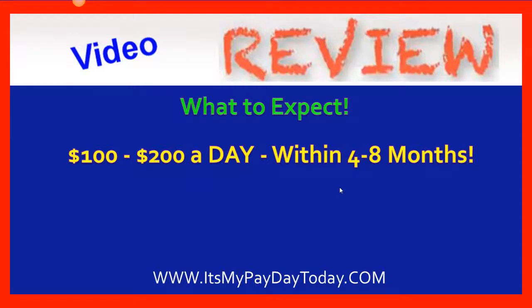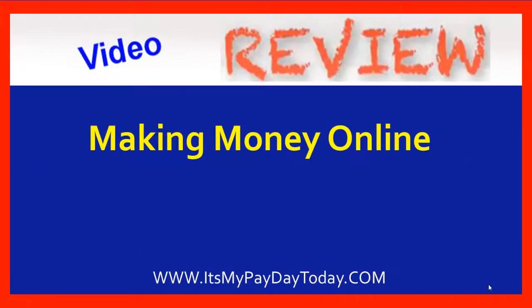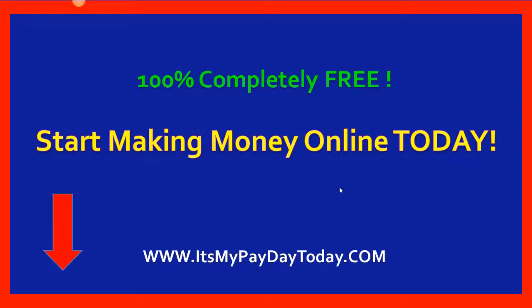What you can reasonably expect is to be making $100 to $200 a day within four to eight months. After about six months, I was making $100 a day and my income has been going up every month — in fact, every single month I've made more money than the previous month. At the same time, I'm building my primary business opportunity. If you're interested in building a business or just making money online, click the link in the description below or go to itsmypaydaytoday.com. I'll take you over and show you my first month — I have proof where I earned a little under $1,000 my first month.